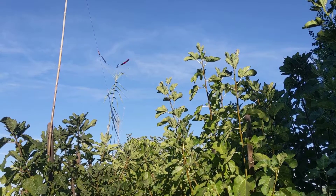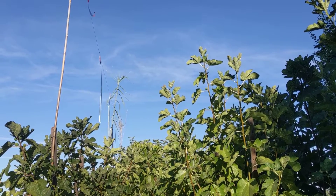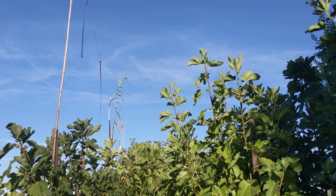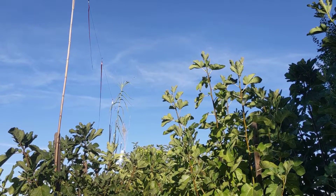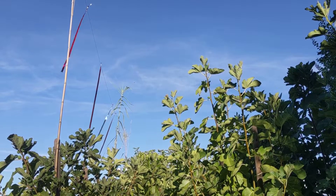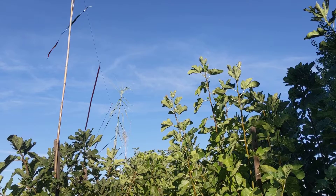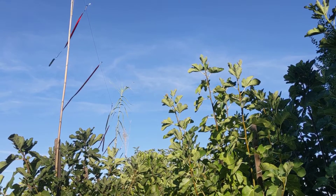Near our home we have a small block of fig trees and I've put up this red and silver bird scare tape, suspended it up over the trees using bamboo poles and string. This has worked somewhat effectively before, but birds do get more accustomed to it over time.